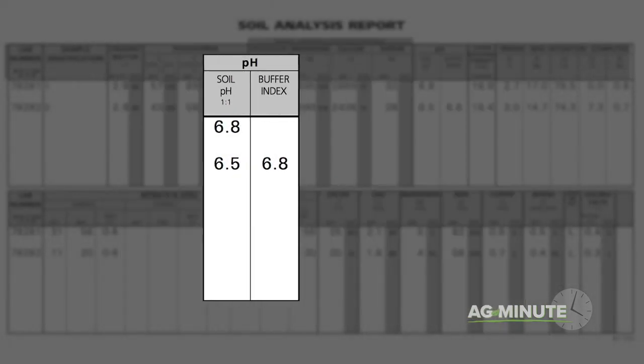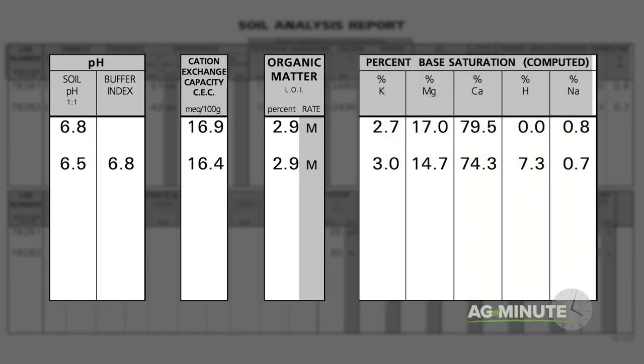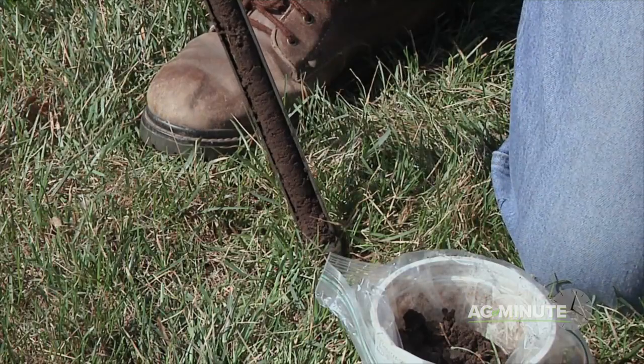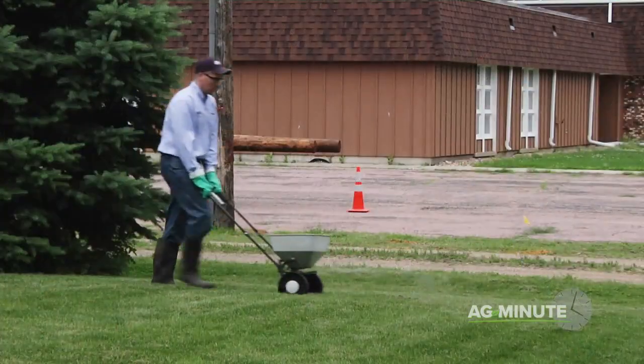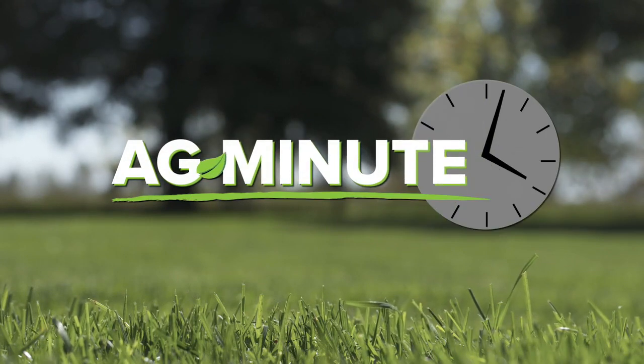Besides that, the soil pH, cation exchange capacity, organic matter percentage, and base saturation of cations are helpful as well in order to balance the fertility in your soil. All told, this information will cost $25 or $30, but it allows you to apply the correct nutrition for maximum plant growth and a positive impact on the soil and the environment.